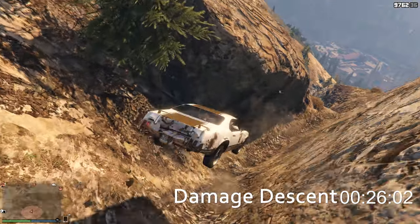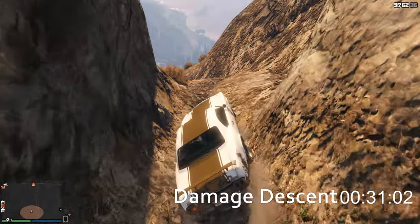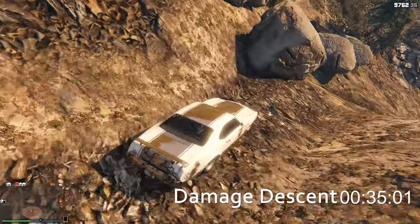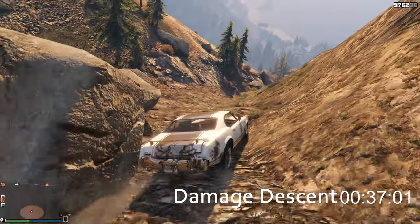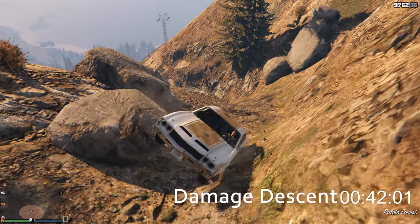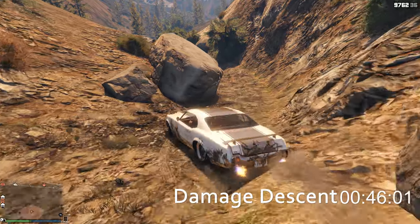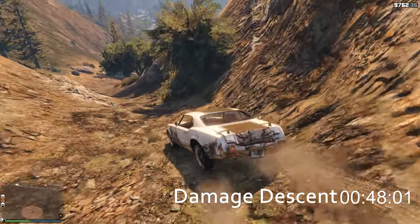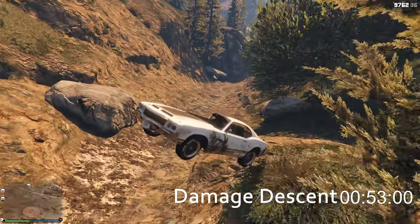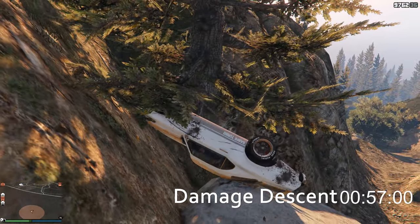Kind of a weird approach for that area — riding into a rock took a little bit of health from my character. There was going to be a different car tested instead of the Nero, by the way — I was going to do the Karen Asterope, but I discovered my particular Karen Asterope that I have in my garage I don't think I've even put insurance on it. I've done nothing to it — I stole it and parked it in my garage, never upgraded it.